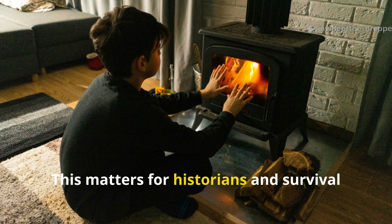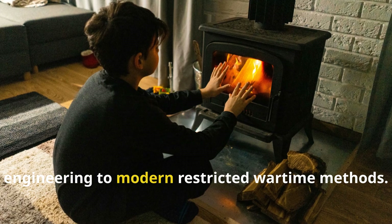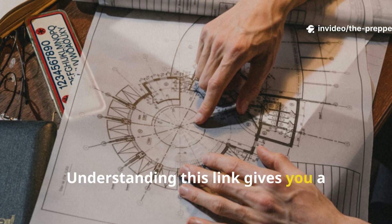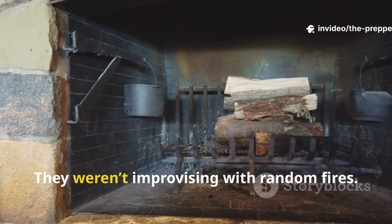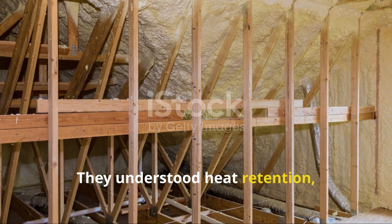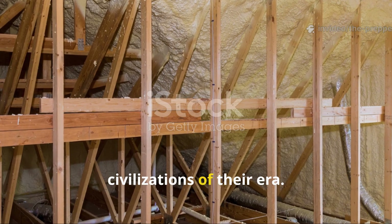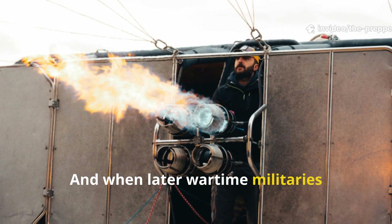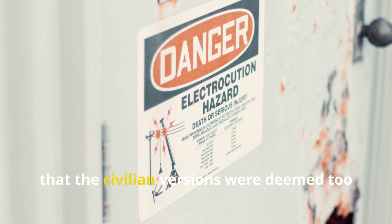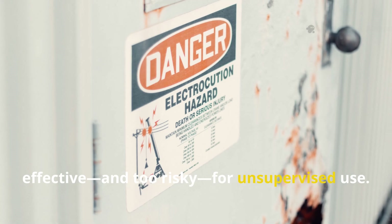This matters for historians and survival enthusiasts because it ties ancient engineering to modern restricted wartime methods. Understanding this link gives you a clearer picture of Viking ingenuity. They weren't improvising with random fires. They understood heat retention, convection management and resource efficiency better than many civilizations of their era. And when later wartime militaries rediscovered the method, they proved its supremacy so thoroughly that the civilian versions were deemed too effective and too risky for unsupervised use.